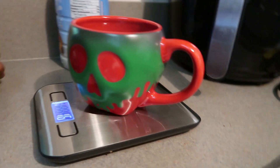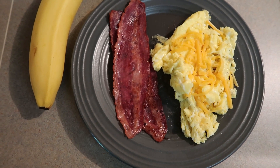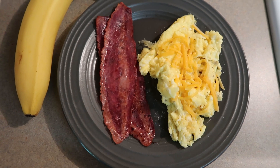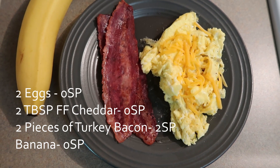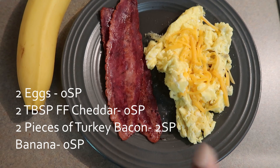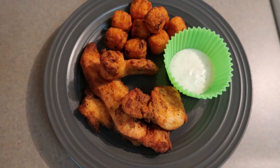Here's my breakfast this morning: two scrambled eggs and two pieces of Oscar Mayer turkey bacon, and then I have sprinkled some fat-free cheddar cheese on top of the eggs. You can have up to a quarter cup for zero points, so since I just did a sprinkle I didn't measure it — I know it's not a quarter cup. All of this is just two points for the two pieces of bacon, and then I have my banana.